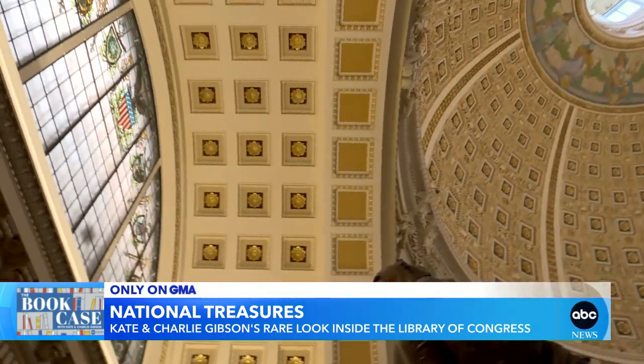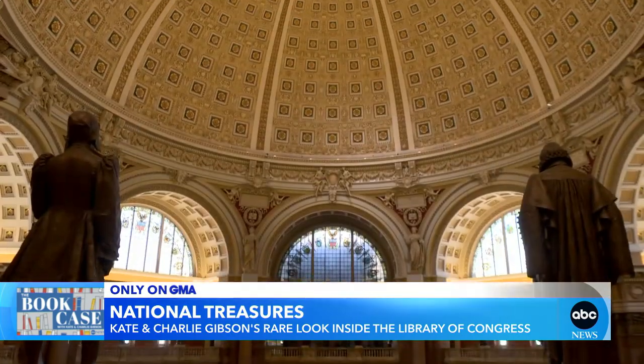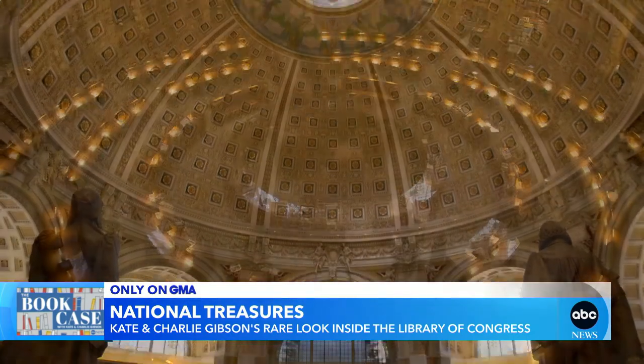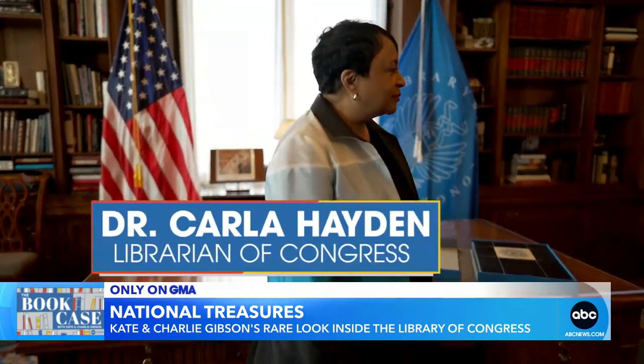With its ornate architecture and incredible artwork, a step into the main reading room at the Library of Congress takes your breath away. Do you still get goosebumps when you walk in here? Yes, every time. Dr. Carla Hayden is the 14th Librarian of Congress.